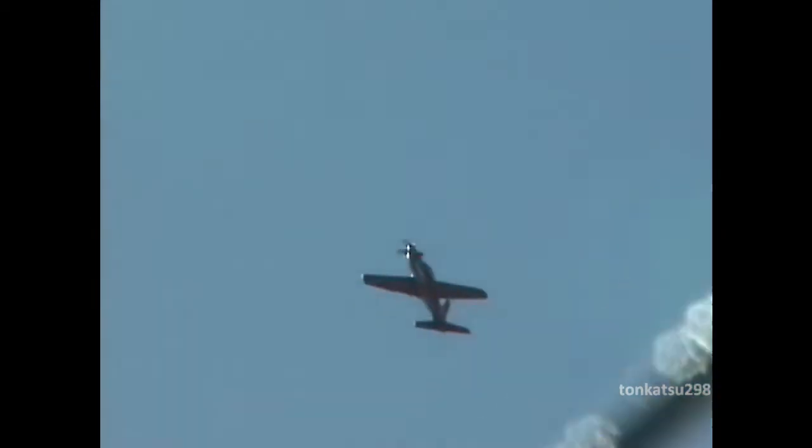I would like to welcome you for this famous display of the PC-21, the newest aircraft in the Pilatus flight operation.